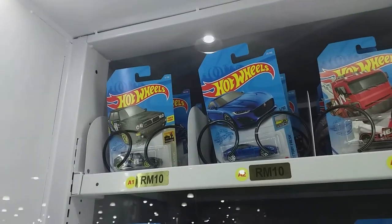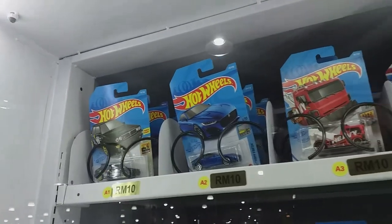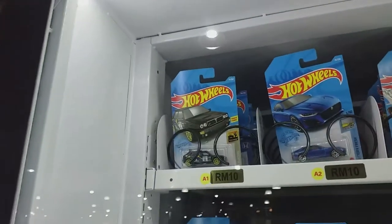Lancia Delta, a recolor in black. And the Honda Pilot behind, which is very nice, but I don't like the black Lancia Delta.